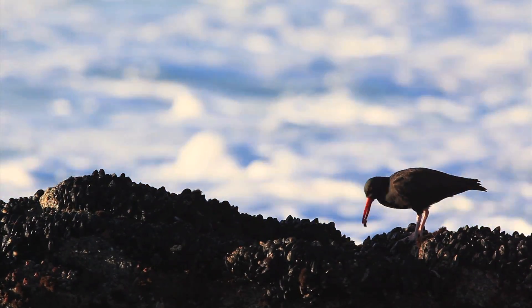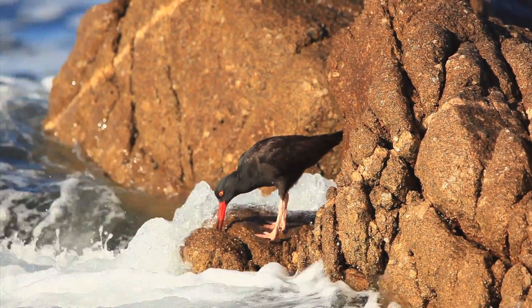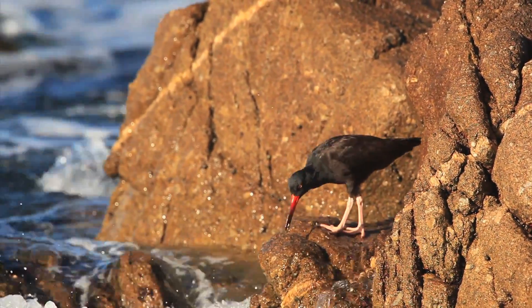The other thing it'll do is find another type of invertebrate called a limpet, and it'll peck and peck at it until that little invertebrate comes off the rock, and then eat it.